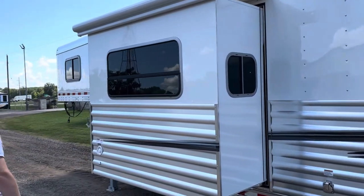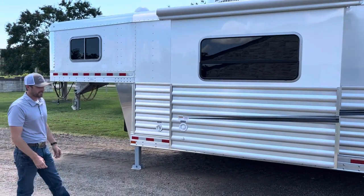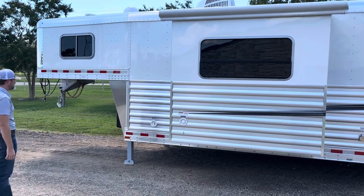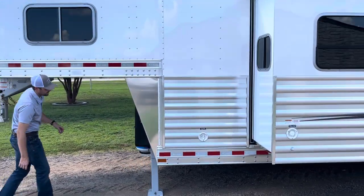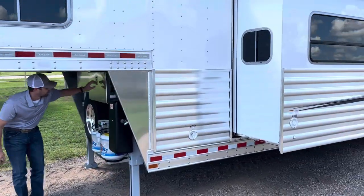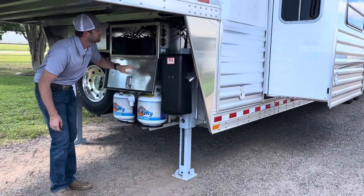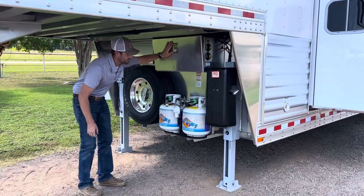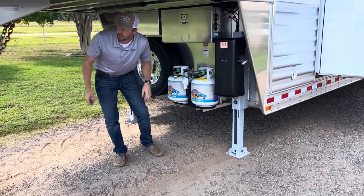This is a hydraulic slide-out. A lot of manufacturers use an electric or cable slide, but going hydraulic is a more expensive system that eliminates those problems. In front of the trailer, we have two hydraulic jacks and two batteries, and right here is where your slide-out hydraulic pump is — you'll probably never need to get in there, but just in case. You also have an outside water spigot here to water horses.